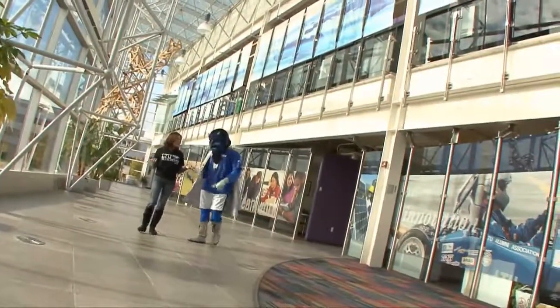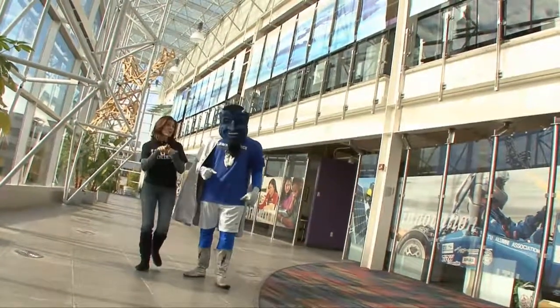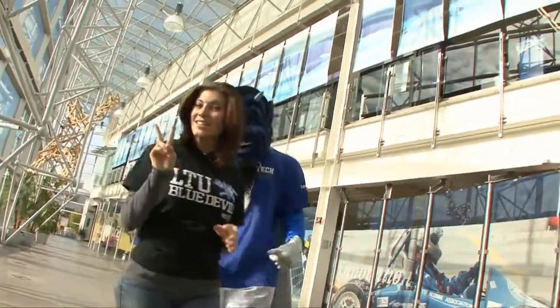Well, it looks like me and Blue are ending our tour here at the Student Services Center, but this is where you can start your own tour at Lawrence Technological University. For University TV, I'm Natalie, and I'll see you guys later.